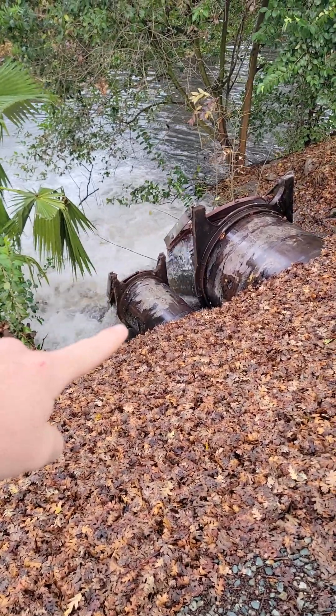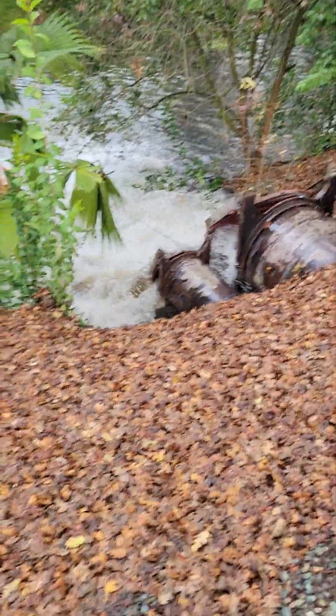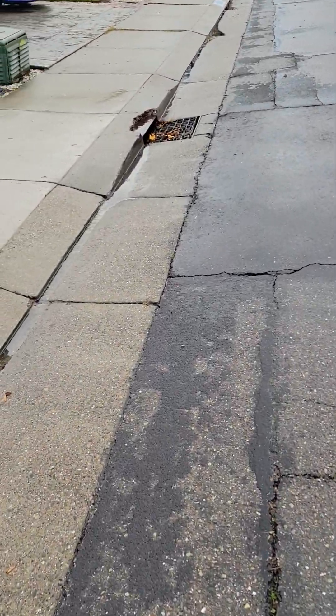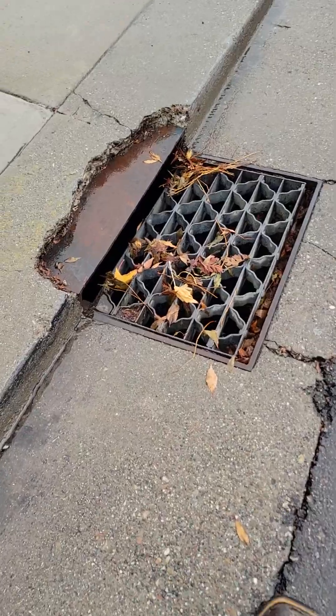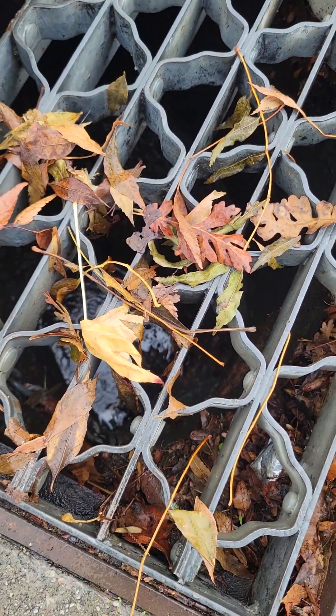Look at all this stormwater runoff coming from the streets over there. Let me show you how the water actually gets here. Water will enter a catch basin like this one right here — you can see a little bit of water going in there. Not much right now, but it goes down inside there.